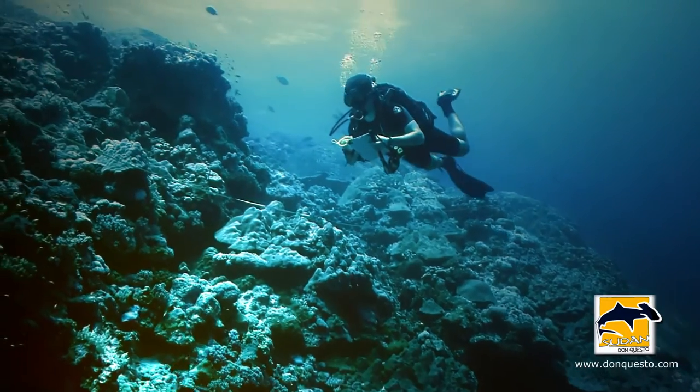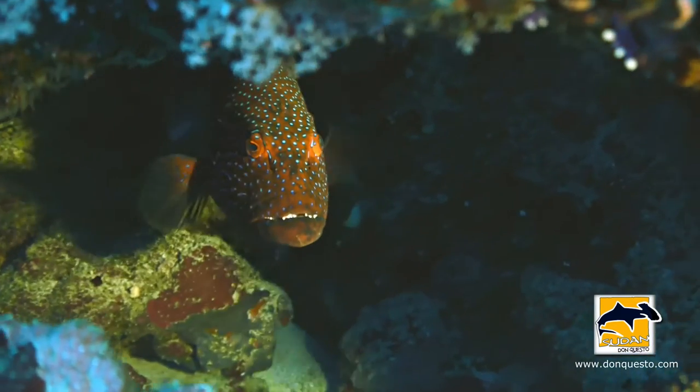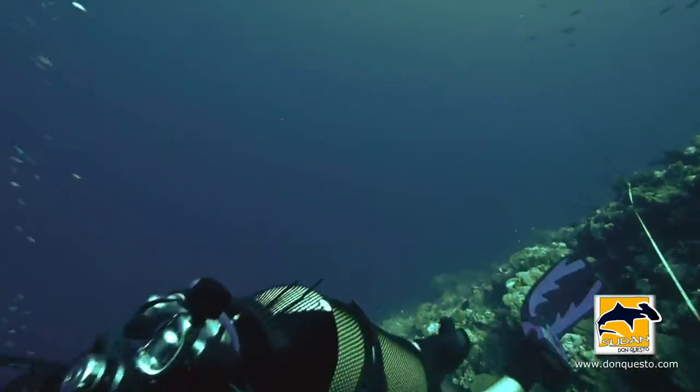Even after one week of diving on southern Sudanese reefs, the presence of large snappers and groupers is very obvious — key features of a healthy, intact ecosystem. And I hope that these populations can be maintained for years to come.